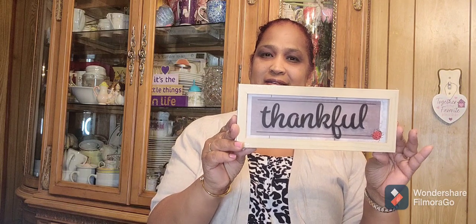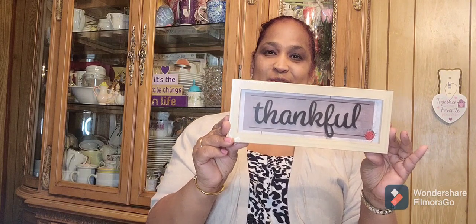Then the other one I got says 'Thankful' and I love this one with the ladybug — it says 'Thankful,' really really cute with the ladybug.